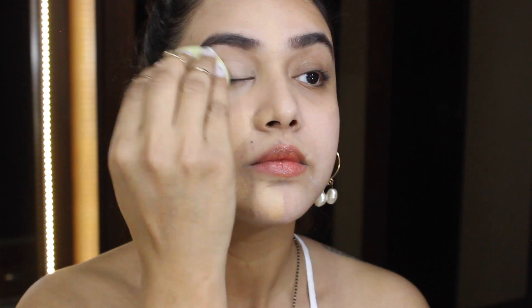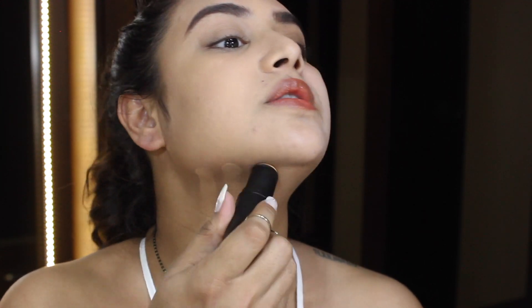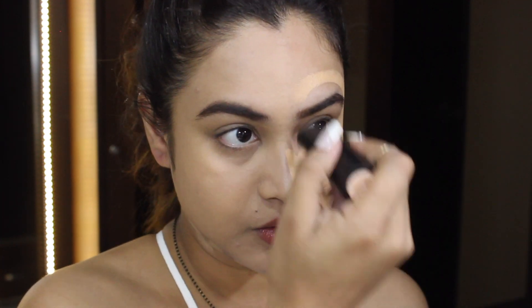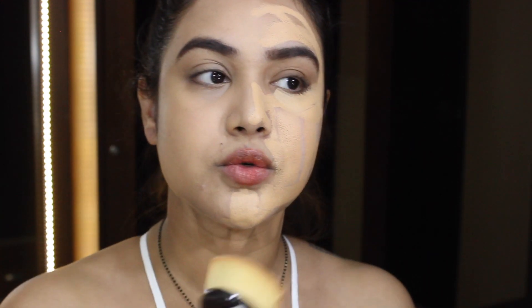With this foundation you have to go a little heavy-handed if you want more coverage because it's very sheer. Now I'm going to do my neck and the other side of my face, applying a generous amount. Let's see how it blends with a brush — you can still see my spots, so definitely not a full coverage foundation. I'm taking this oval brush to blend in the foundation.